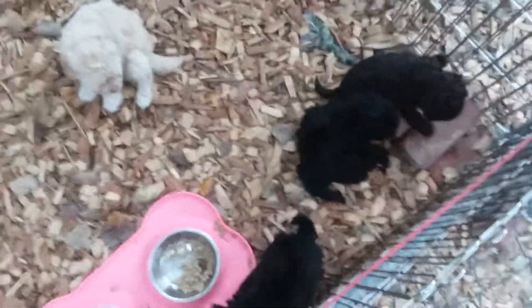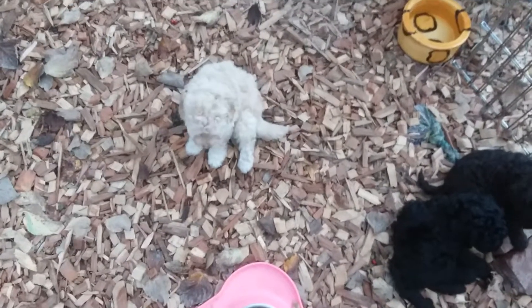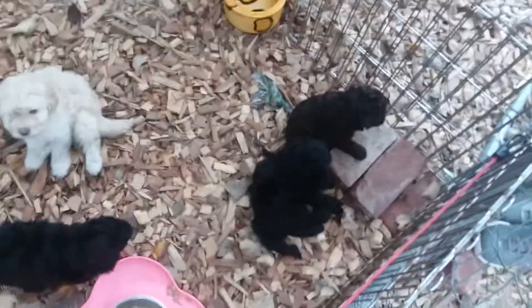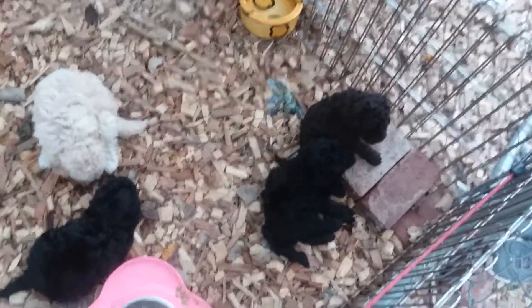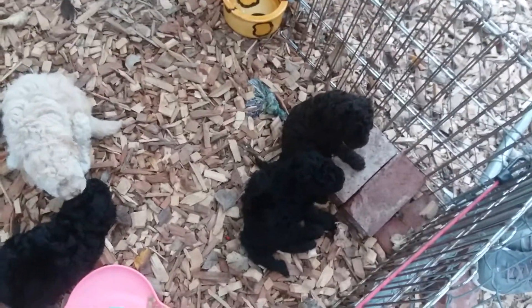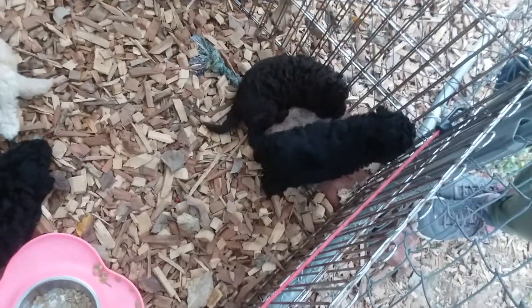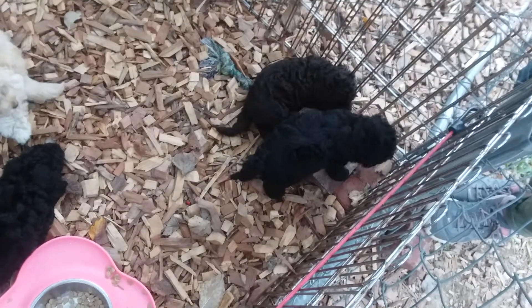Laura, there is your little guy right there, a little blondie boy. And Peg and Al, there is your chocolate on the far right. Although when I look at the camera I can't really tell, but with my naked eye I can absolutely tell the chocolate. And then there's our little small, solid black female, little girl.